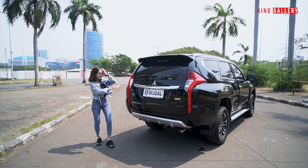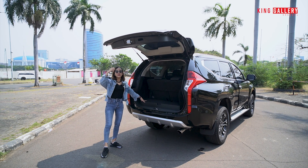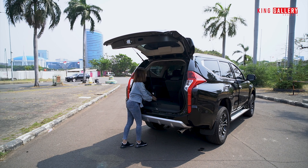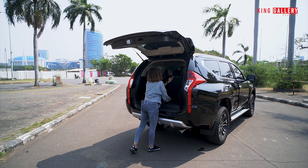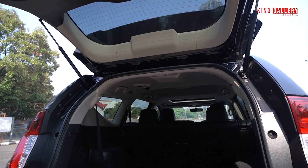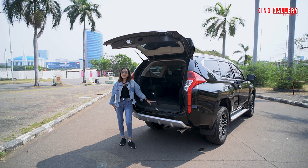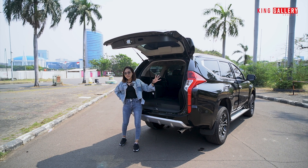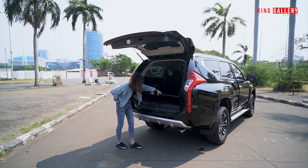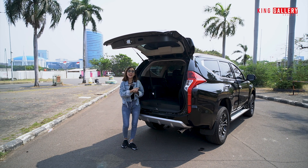Kita cobain buka bagian bagasinya. Dia ada rear parking camera. Untuk bukanya masih manual karena belum power backdoor. Ini 3 baris — kalau kalian butuh ruang yang sangat besar, kursi baris ketiga bisa dimajukan ke depan untuk punya ruang yang lebih luas lagi. Kalian bisa punya muatan yang banyak banget untuk menyimpan barang. Yang sangat menarik di sini ada subwoofernya — memang ini perbedaan Rockford dengan Pajero yang lain: kalau yang Rockford dia memiliki banyak banget speaker sampai disediain subwoofer di bagasi, dan ini bawaan original dari mereka. Di sini juga ada kunci-kunci toolkit dan dongkrak, masih lengkap semuanya.